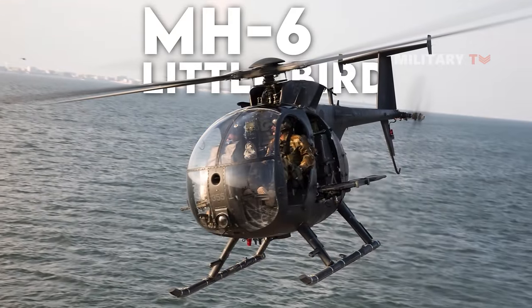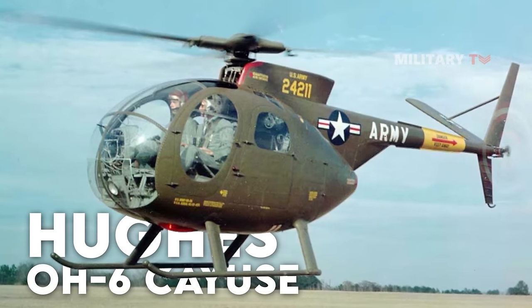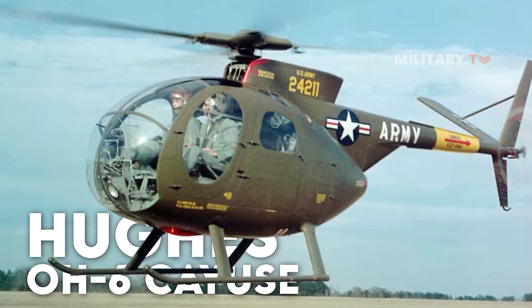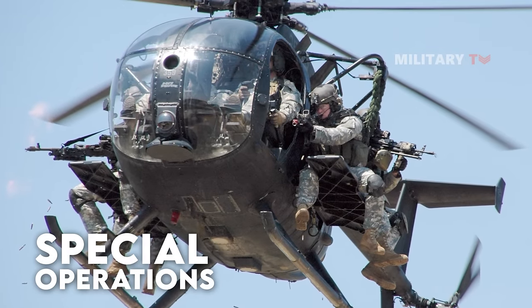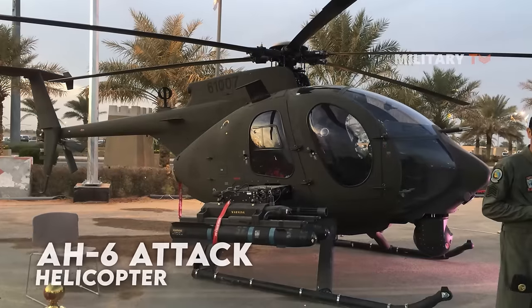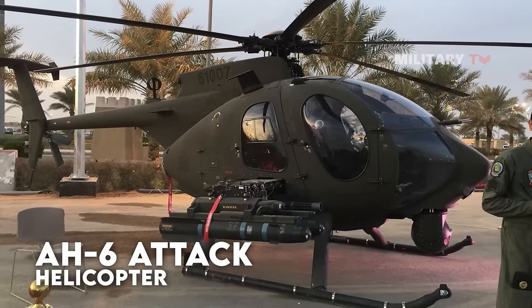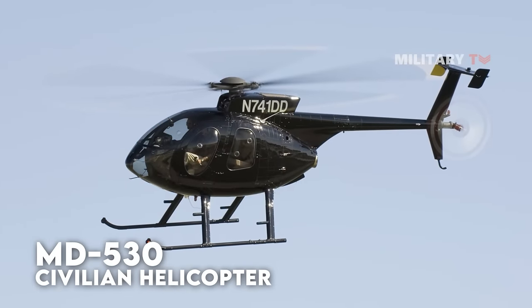The Boeing Hughes MH-6 is a compact, adaptable helicopter that was developed from the OH-6 Cayuse Light Reconnaissance Helicopter and is mostly employed for special operations. It also comes in a variety of variations, including the small yet incredibly powerful AH-6 attack helicopter. Modernized versions of the MD-530 civilian helicopter are based on it.